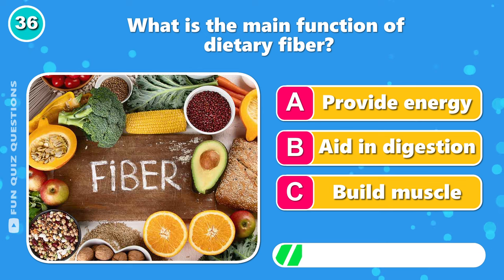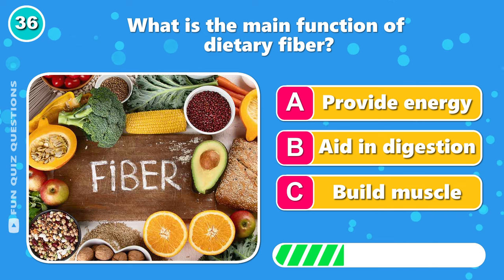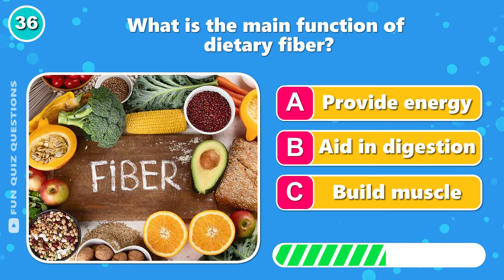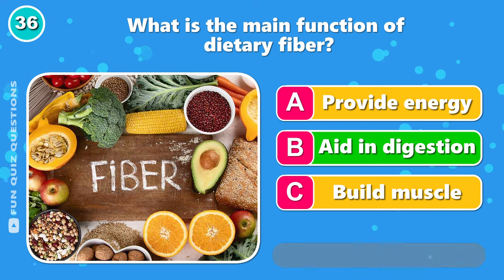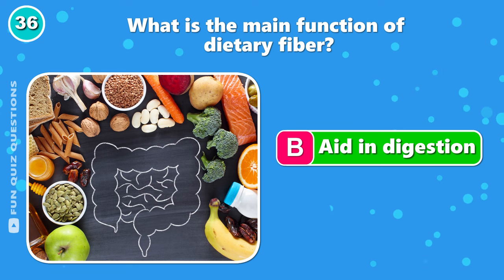What is the main function of dietary fiber? It's B, to aid in digestion.